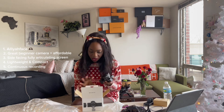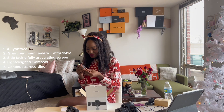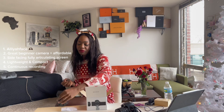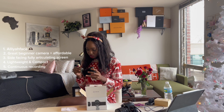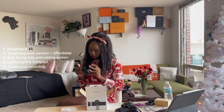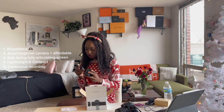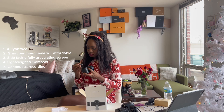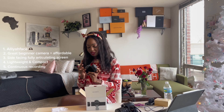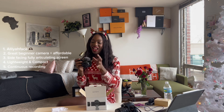Oh my gosh — there's a little furry windshield! This is so freaking cute. It's a little windbreaker or wind protector so the wind doesn't get caught on your footage. I wasn't sure how to put it on at first — is it this way? Oh, there we go. That was not supposed to be that difficult to figure out, but I got it on!